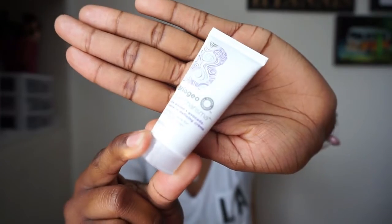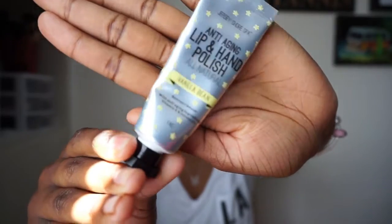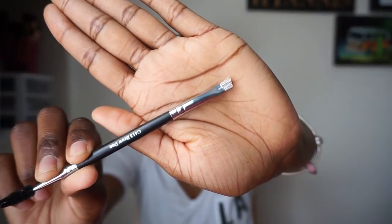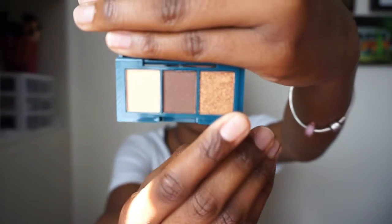Next I have the Briogeo Curl Charisma even-defining cream — I haven't used this yet. I typically don't use the hair products that come in my Ipsy bag, to be honest. This is the Jersey Shore Anti-Aging Lip and Hand Polish; I get a lot of moisturizing hand products in my Ipsy bag. Next I got a Crown brush — it's a brow duo with a spoolie end on one side and an angled side. The last thing is this Peony shadow trio: a bone color, a crease shade, and a lid color.